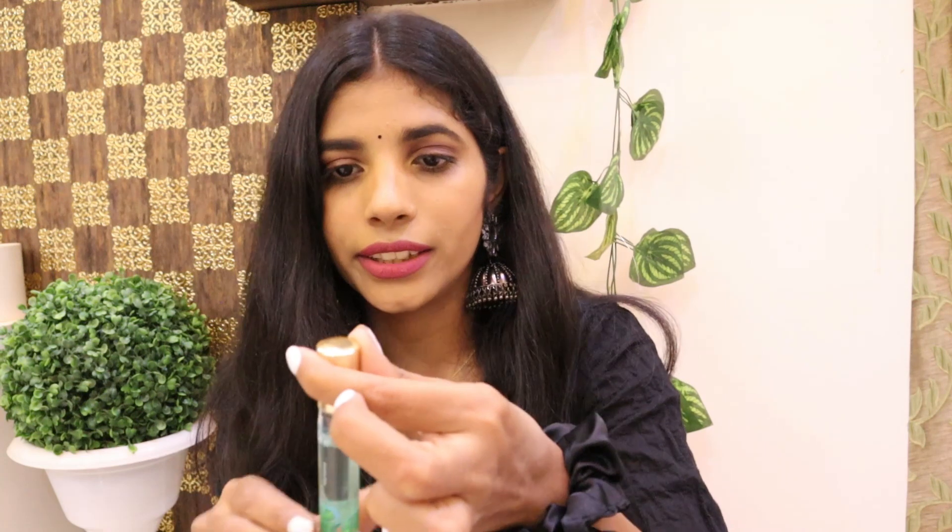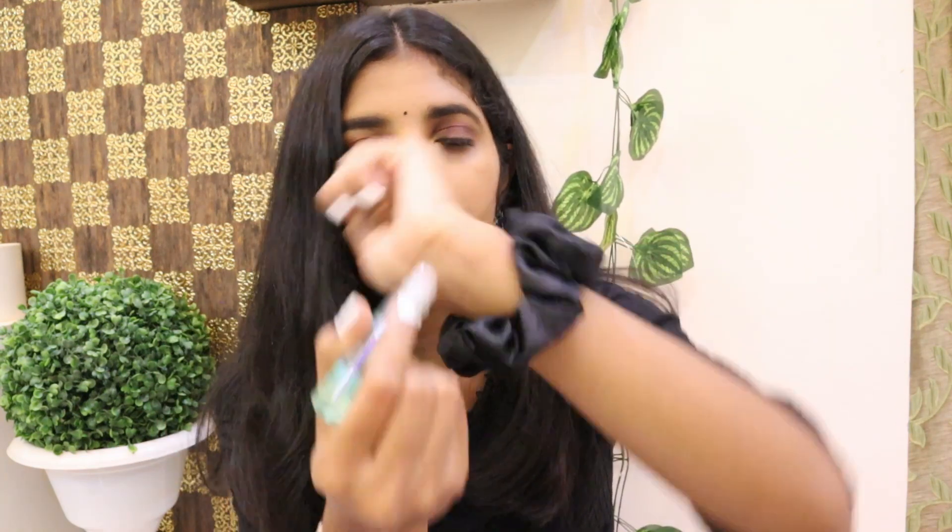The next thing I got from Nykaa is a perfume. This is Iba's Raindrops Pure Perfume. It retails for 2.99 and this is a mini size in roll-on form — you just apply it directly. It smells very fresh and I really love how it smells.